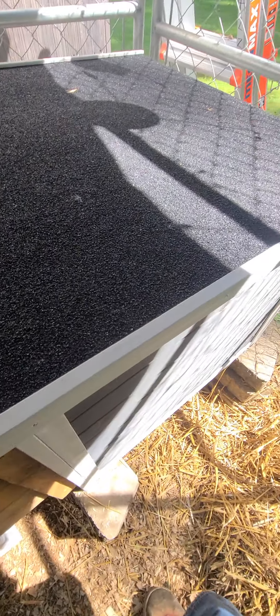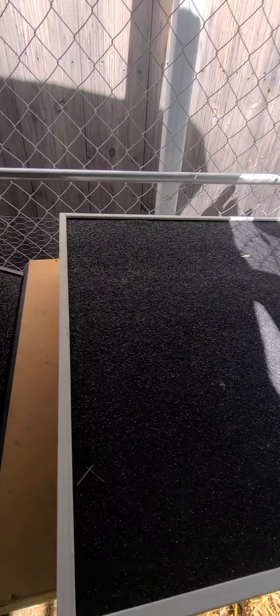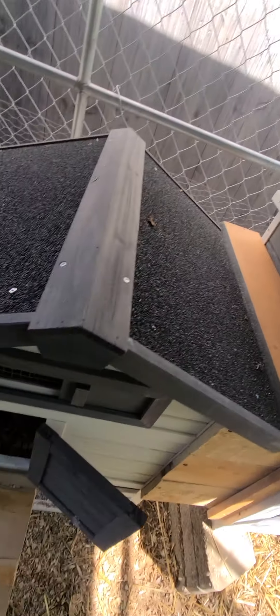Safely closed. And that, my friends, is our Chicken Coop 1.5 tour.